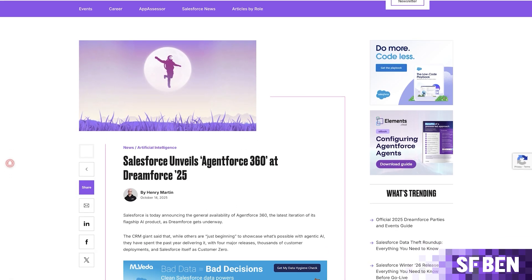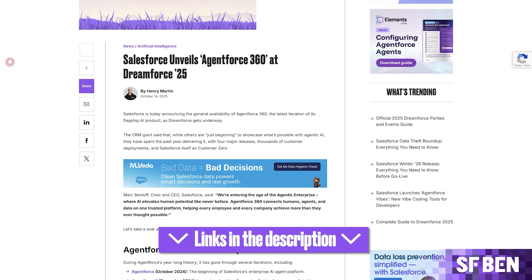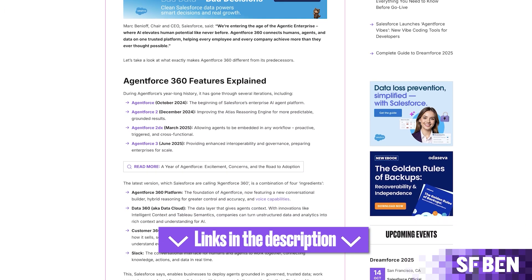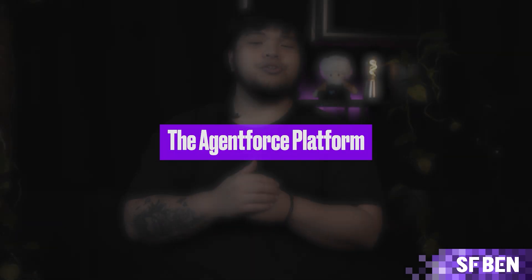Salesforce says that AgentForce 360 enables businesses to deploy agents grounded in governed, trusted data, work across teams and workflows, collaborate with humans and other agents directly in Slack, and leverage existing processes, business logic, and data infrastructure. With its open ecosystem, partners extend Salesforce's technology into every industry with tailored solutions. AgentForce 360 aims to introduce the most dependable and accessible agents yet, designed to reason, act, and collaborate alongside people.